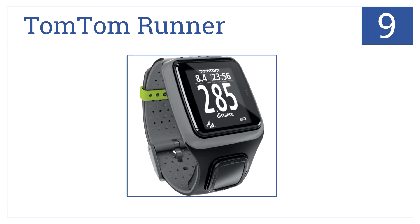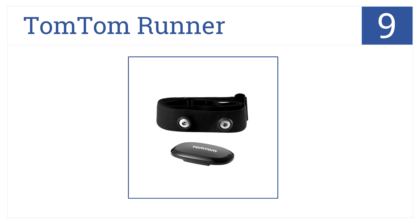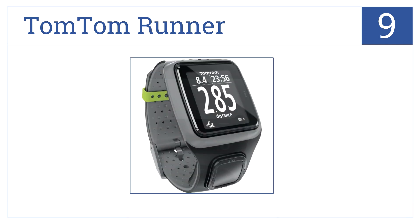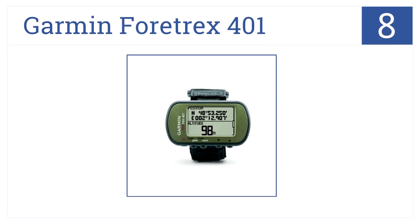At number nine is the TomTom Runner. This is designed specifically for those who like to move quickly on their own two legs, and it's packed with many runner-friendly features. It has a highly accurate heart rate monitor, it can track your calories burned, and it's ideal for street and mountain trails.